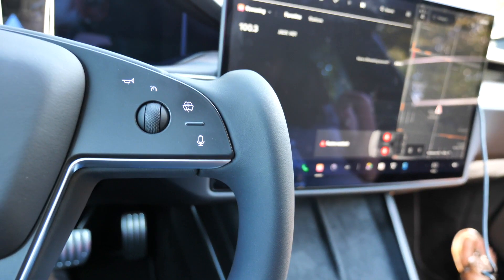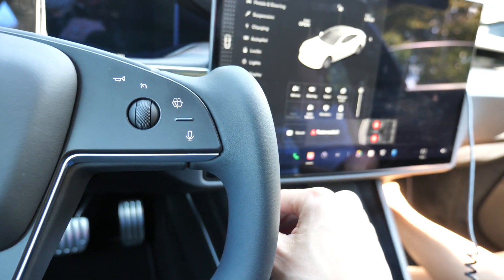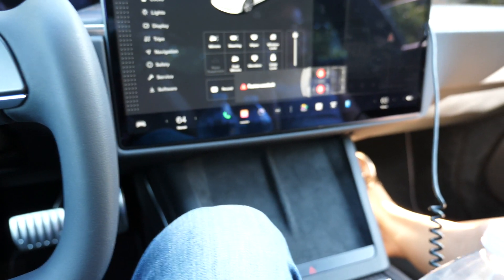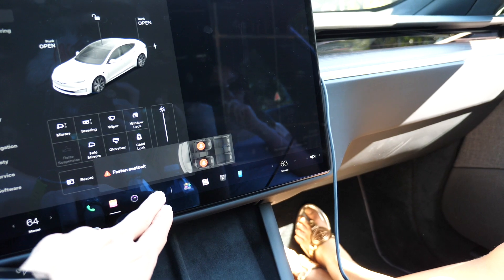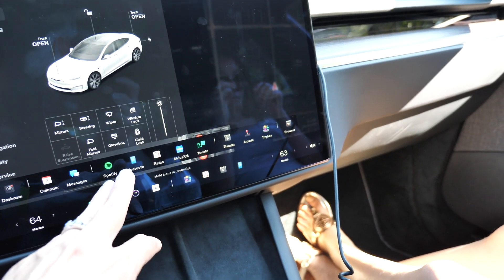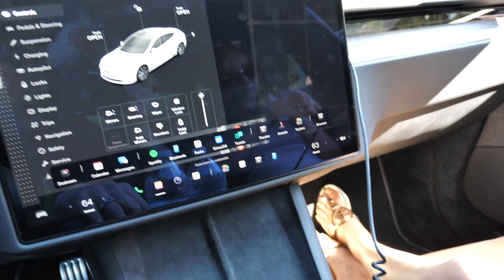Talking about the inside of this car — the infotainment center and everything else — I'm not going to go too in-depth with it, but there are a lot of things available, such as Netflix, YouTube, Sirius XM, Spotify, and a lot of different features you can play with.